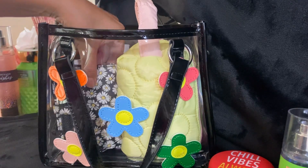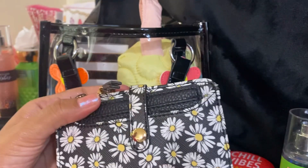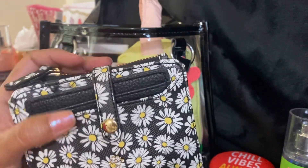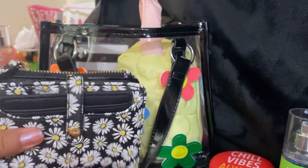For a wallet, I have this wallet that was gifted to me — I believe it was 'Hey Lady' — about a year ago, I'm not quite sure. I just have my change in here and my cards. It's a good size wallet.